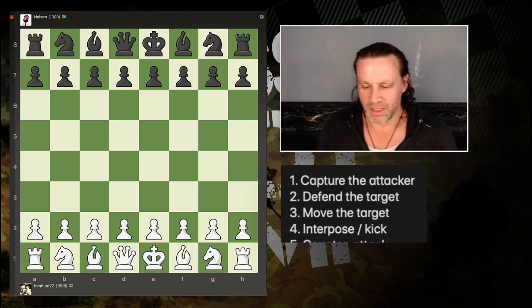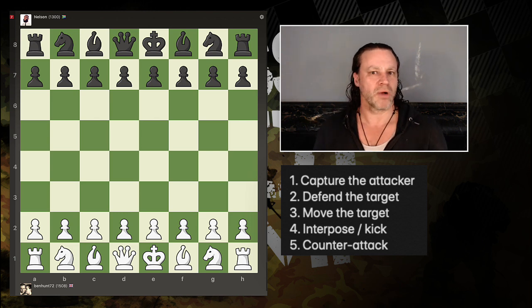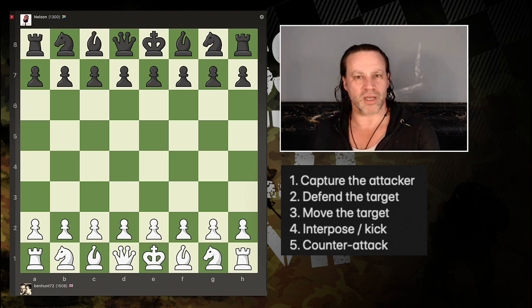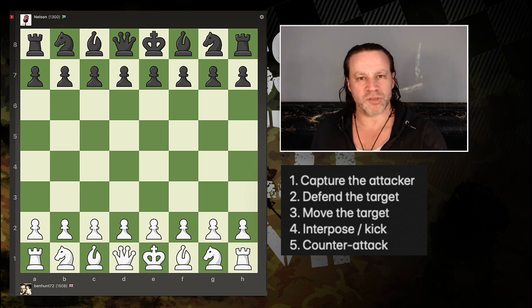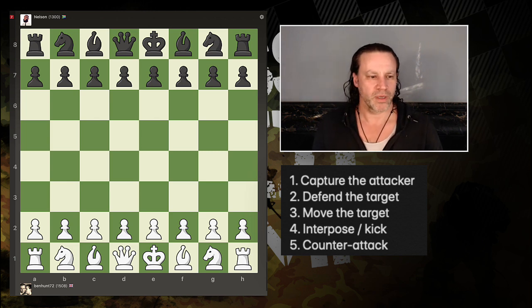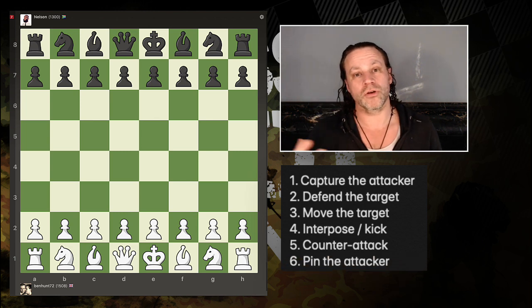Fifth, counter-attacking: you say, 'you're attacking my pawn or my bishop, so I'm going to attack a piece of yours that's more important — a higher value piece or a key piece — so that you have to respond to that and haven't got time to capture the piece you were attacking.' Another option, which doesn't come up very often, is you could pin the attacker — put a bishop, queen, or rook and pin the attacker to a higher value piece, very often the king or queen.